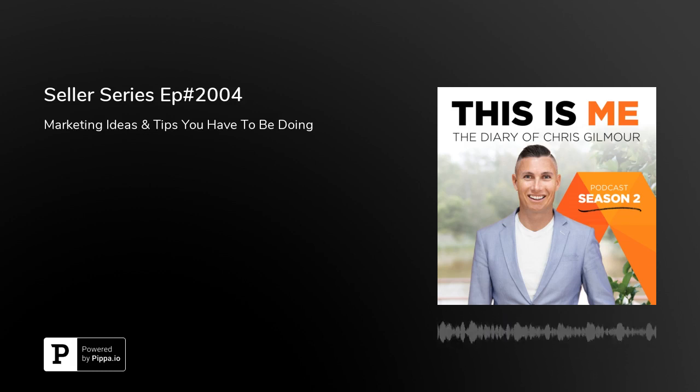Welcome to the Seller Series. I'm Chris Gilmore. This is episode 24. Today's topic is all about marketing — what can we do to improve buyer engagement at inspections and create buzz and competition around your home? There are so many things you can be doing with the amount of technology that's out there. I'm going to go through some simple marketing ideas that, if you're thinking of coming onto the market, you can be asking your real estate agent.